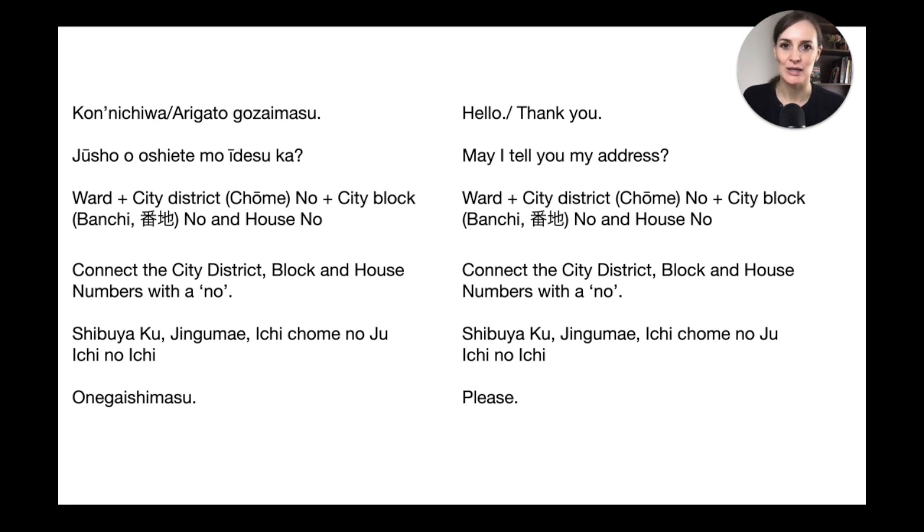By combining the numbers with 'no,' the driver will know what these numbers mean — it's just how you speak it, a little faster. Then as always, it's nice to add 'onegaishimasu' or 'arigatou gozaimasu' to let the taxi driver know that's the end of your address and that you're politely asking them to take you there.